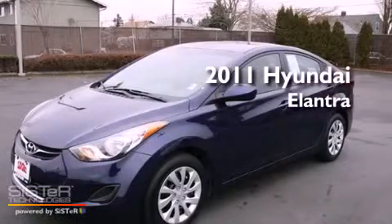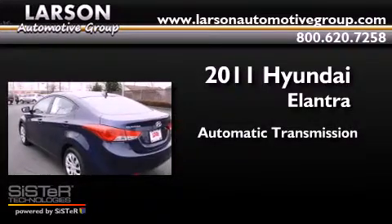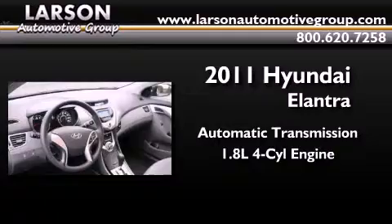This is a 2011 Hyundai Elantra. This four-door sedan has an automatic transmission and an inline four-cylinder engine.